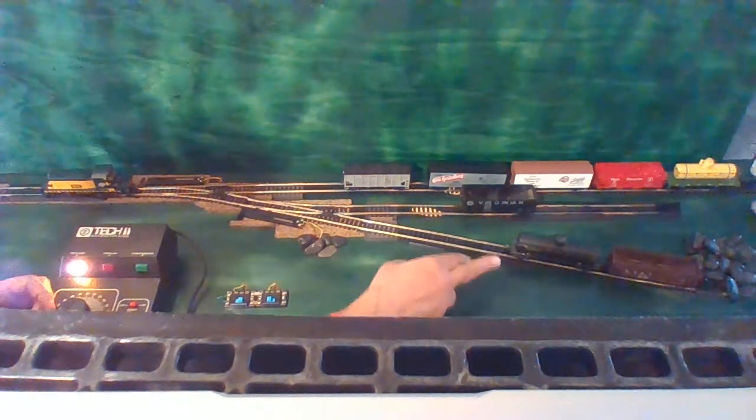Alpha by color in positions 1, 3, and 5. So Virginian will be 1, Santa Fe will be 3, Great Northern will be 5. Now let's get our two tankers in positions 2 and 4. We'll start with the black one at 2 and the yellow one at 4.